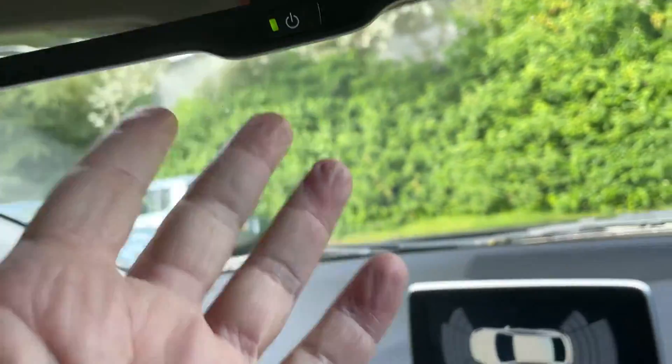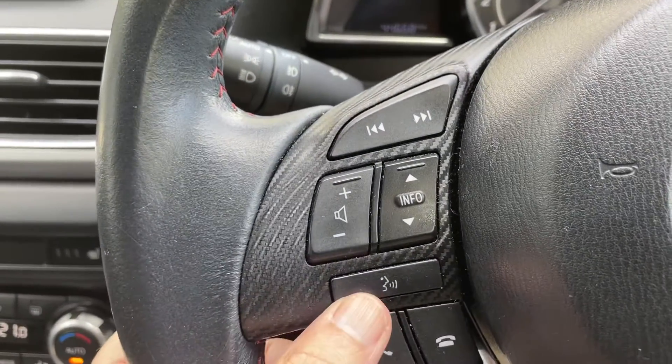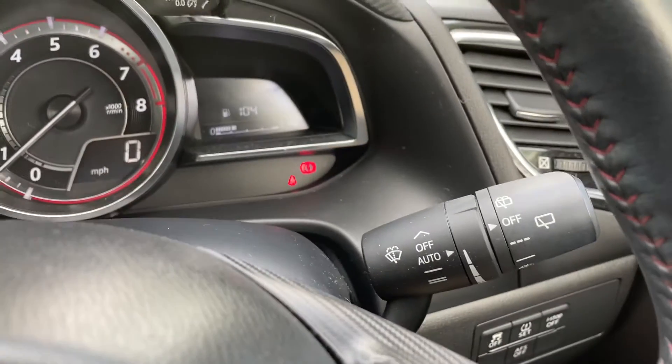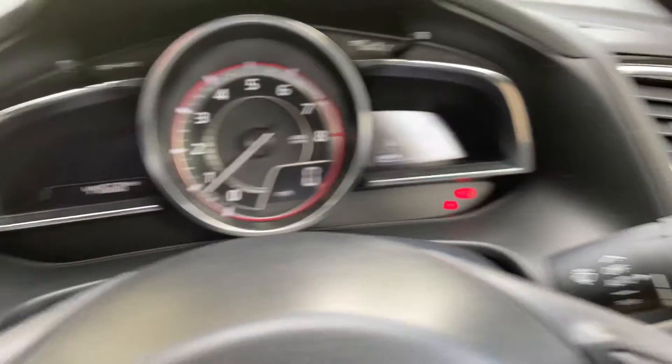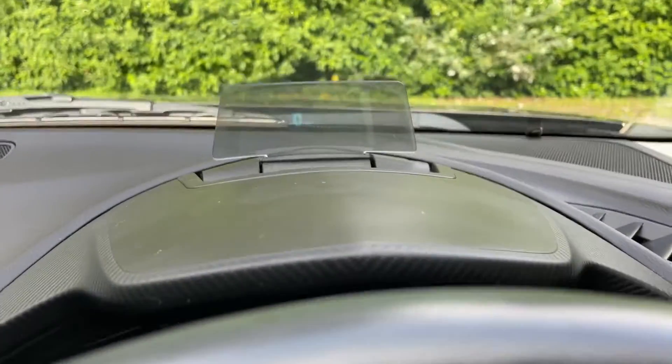We have auto dimming rear view mirror, steering wheel controls, radio, we also have voice control, cruise control, rain sensing wipers, auto lights, we have head up display.